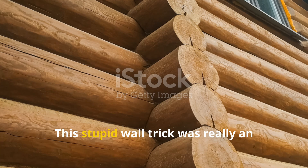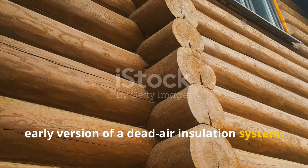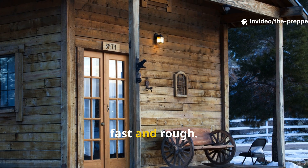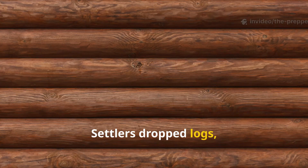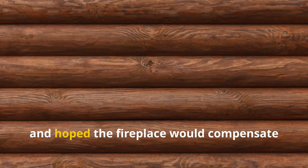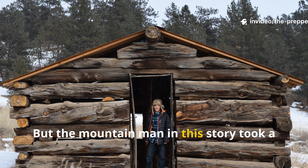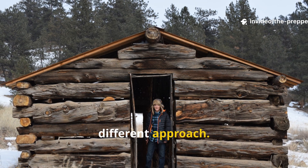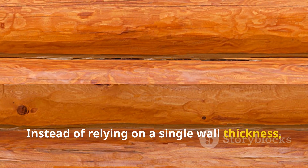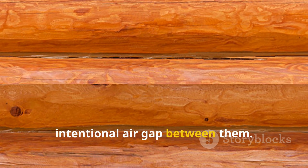This stupid wall trick was really an early version of a dead-air insulation system. Most cabins on the frontier were built fast and rough. Settlers dropped logs, chinked gaps with mud, moss or whatever they had, and hoped the fireplace would compensate for the drafts. But the mountain man in this story took a different approach. Instead of relying on a single wall thickness, he built a double wall with an intentional air gap between them.